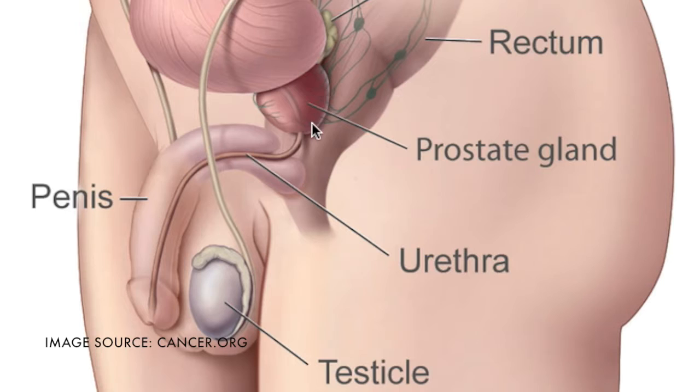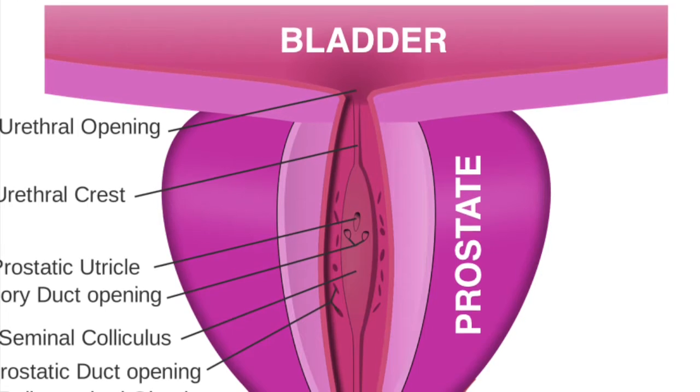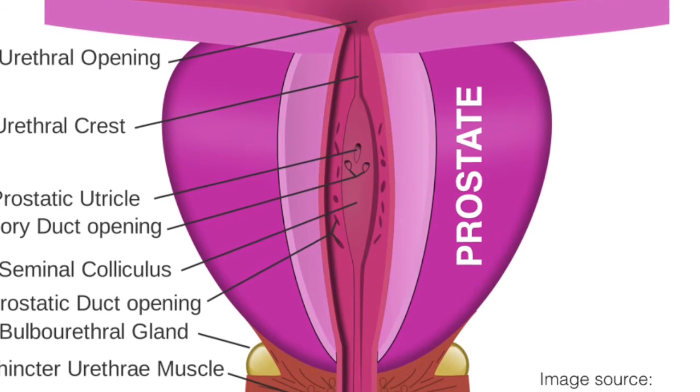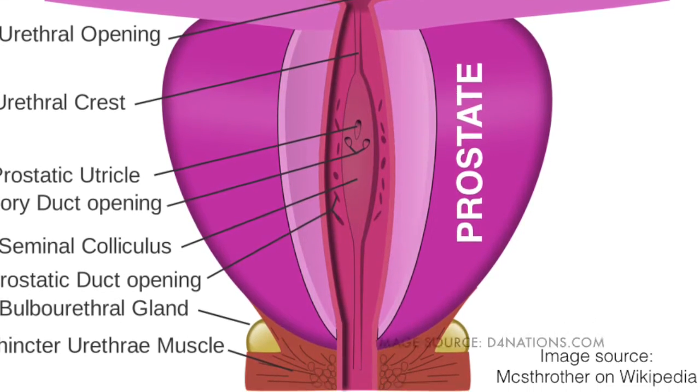Here is the prostate of the man, the bladder, and the urethral canal — also known as the peeing tube — and the penis. The prostate encompasses the urethral canal at the bottom of the bladder. When a man ejaculates, the glands create ejaculation fluid, which is transported by the ducts to the urethral canal and exits the penis.